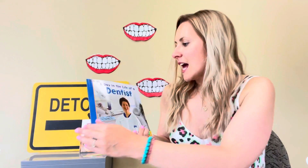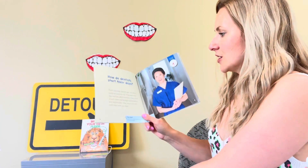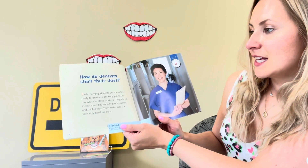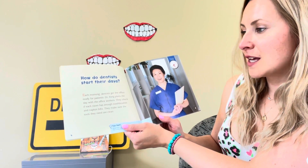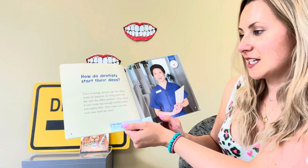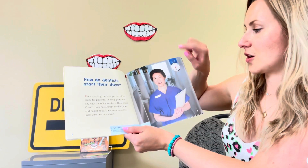All right, let's check out our book: A Day in the Life of a Dentist. How do dentists start their days? Each morning, dentists get the office ready for patients. Dr. Fong plans the day with the office workers. They check in each room — has enough toothbrushes, napkins, bibs. They make sure the tools they need are clean. This is Dr. Fong.